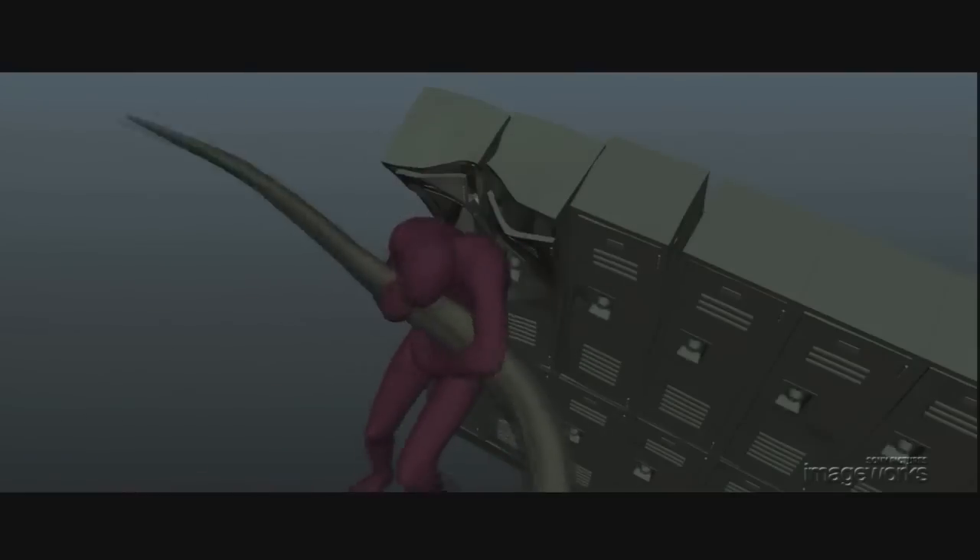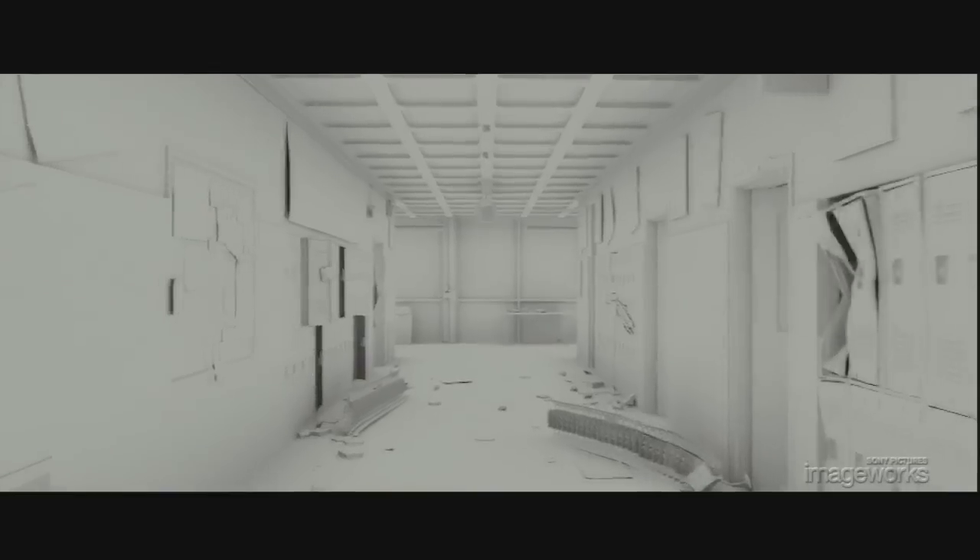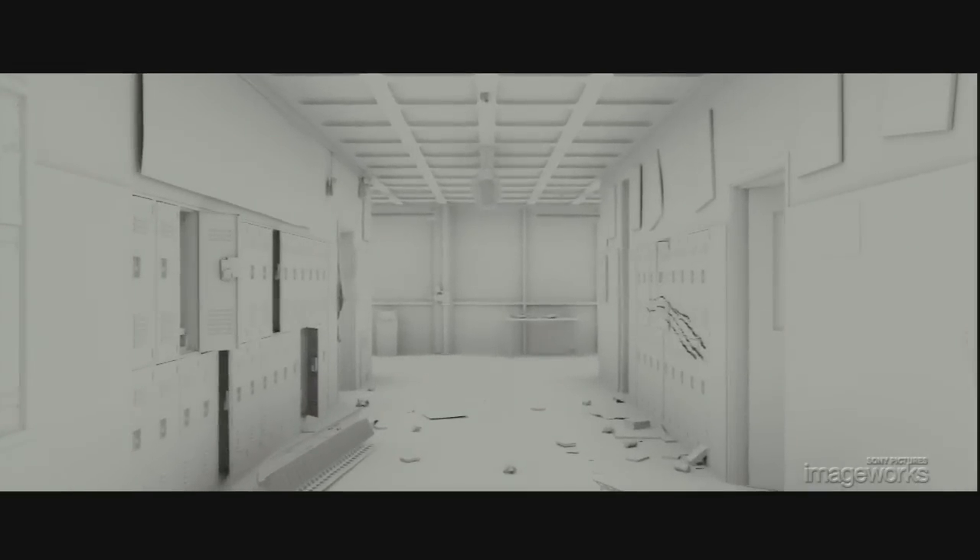A lot of destruction that you see, like damage to these lockers, were modeled in animation for a specific look, along with the damage to the walls, door jams, and other props, all of which ground the action in a believable way.